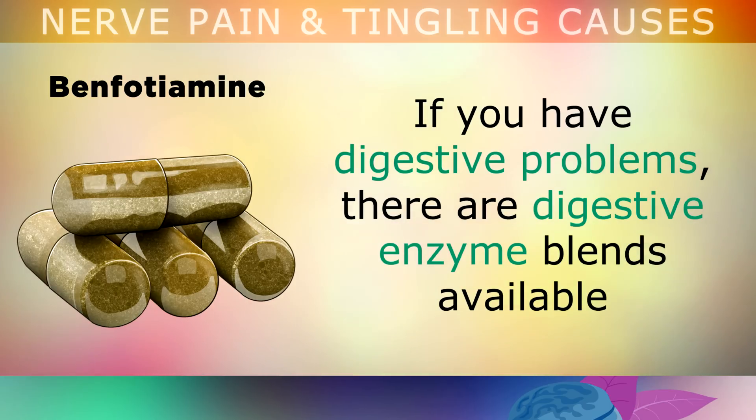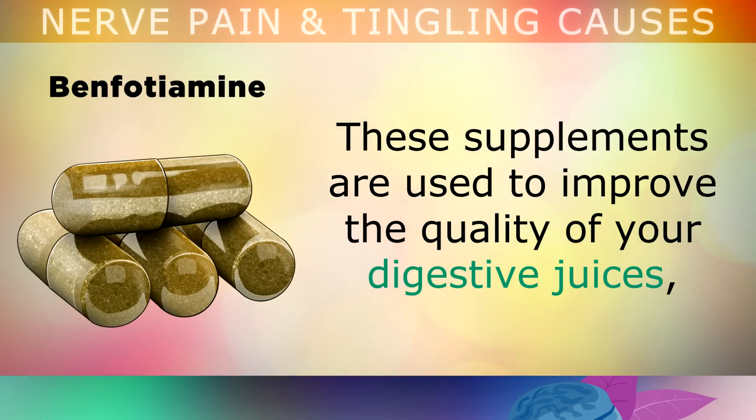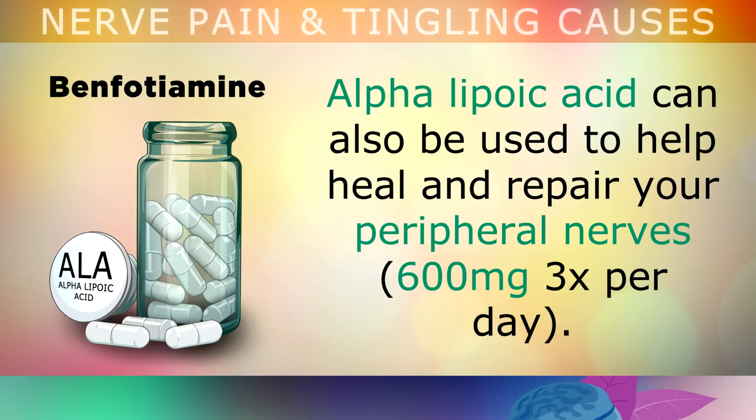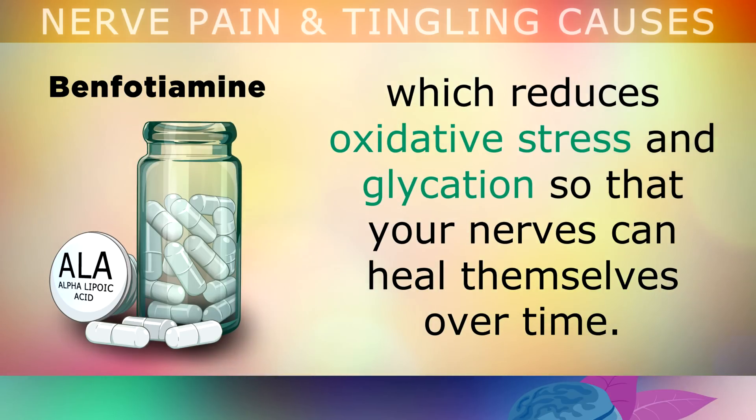If you have digestive problems, there are digestive enzyme blends available which contain ox bile and betaine hydrochloride. These supplements improve the quality of your digestive juices, helping you absorb essential fatty acids and nutrients like iron, B1, copper, B12 and others that will support your nerves. Additionally, alpha lipoic acid can be used to help heal and repair your peripheral nerves at a dosage of 600mg 3 times per day. This is a powerful antioxidant often prescribed in Germany, which reduces oxidative stress and glycation so that your nerves can heal themselves over time.